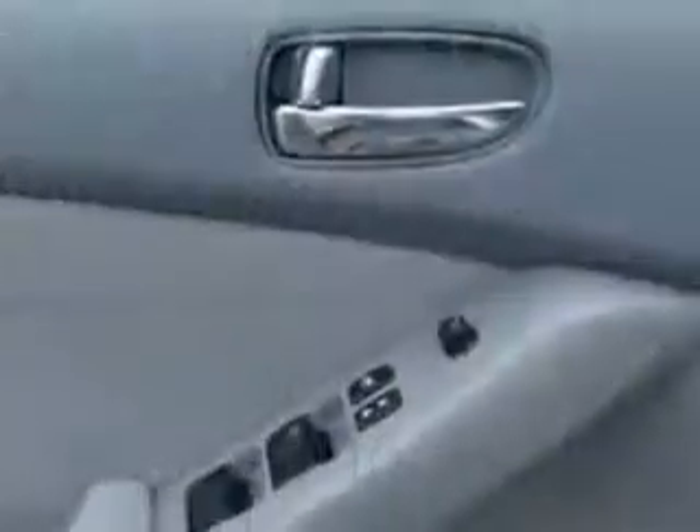Seat belt pretensioners front, tachometer, rear seats with center armrest folding with storage, and much more.